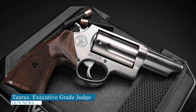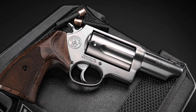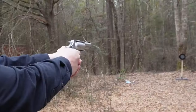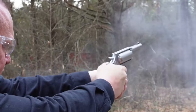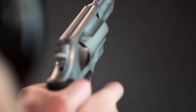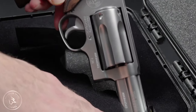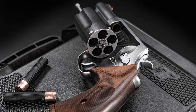Taurus Executive Grade Judge. The Taurus USA Judge Executive Grade is the latest addition to the company's Executive Grade lineup. This revolver is chambered for .45 Colt or .410 bore, making it suitable for everyday carry. The Taurus Judge Executive Grade features a hand-polished frame, barrel, and cylinder assemblies with a low-glare satin finish. The left-side mounted, swing-out cylinder is fluted and bored for a five-round capacity, and a knurled ejector rod is included for quick reloading.